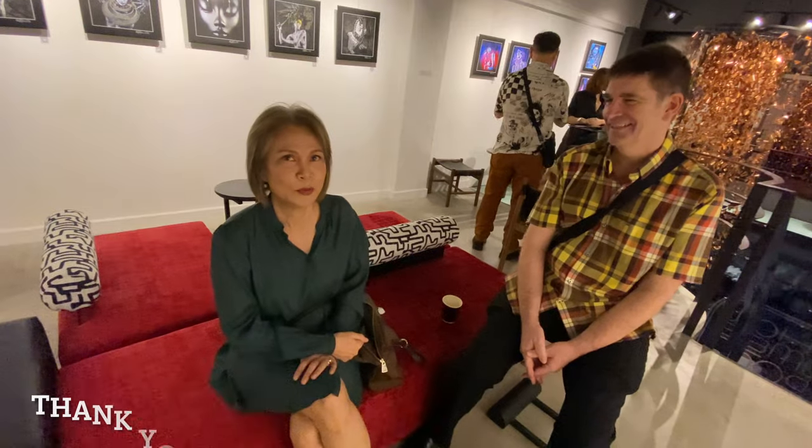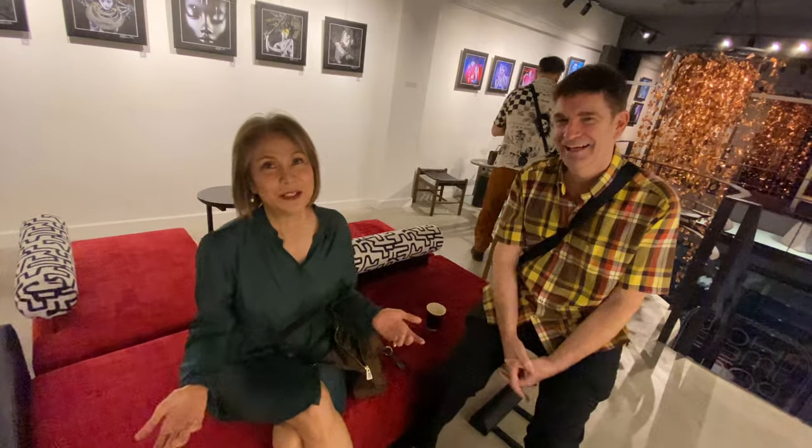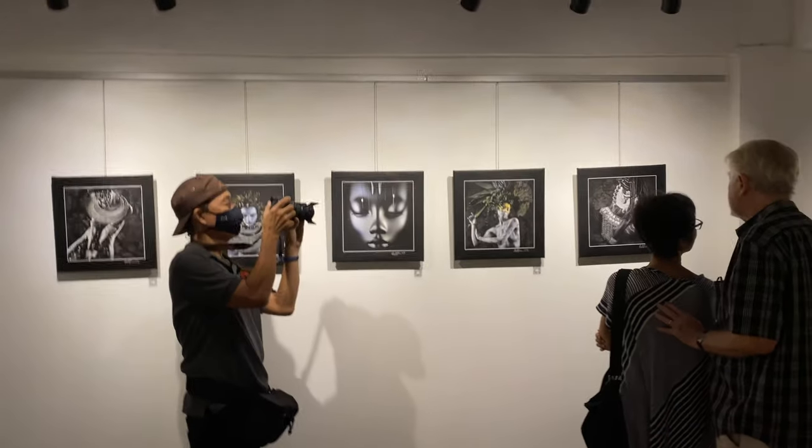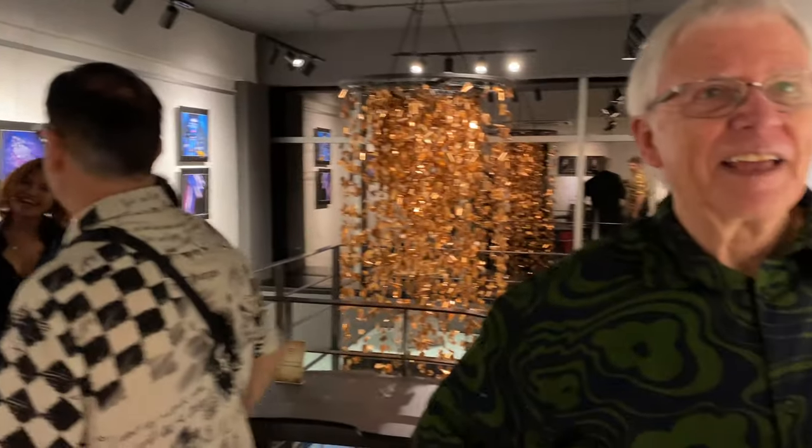Hello! You speak such beautiful English — it's hard to tell you're Thai. 'Oh thank you, I think I watched too many Hollywood movies.' It's a pleasure to meet you. So all this beautiful work comes from the creativity of this gentleman — Glenn Allison. It's great to meet you. What's fun about meeting Glenn today is I feel like I already know him because I've been following him on Facebook and other digital media, paying close attention to his work because I'm learning photography myself and I really enjoy it. I feel like he's kind of a mentor, so it's good to meet him in person.